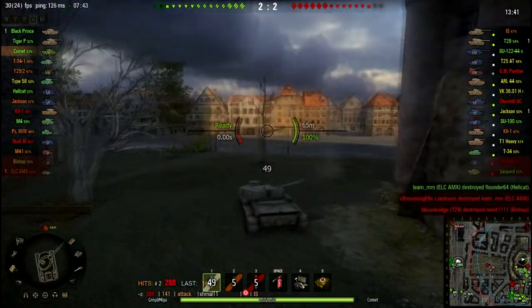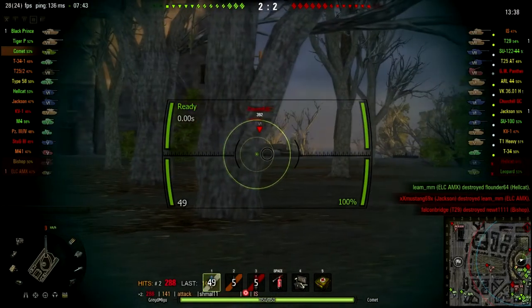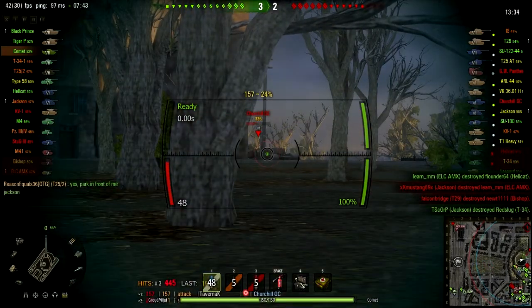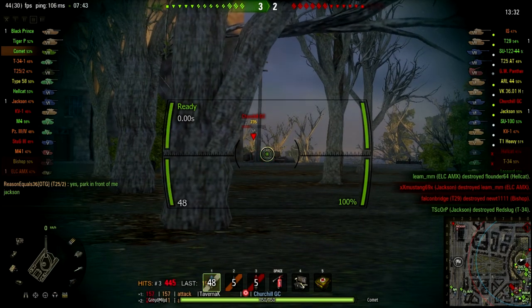That shot is when I first realized that Churchill gun carrier was over there. I'm glad he didn't shoot at me. So I put a pair of shots into him to back him down the far way.